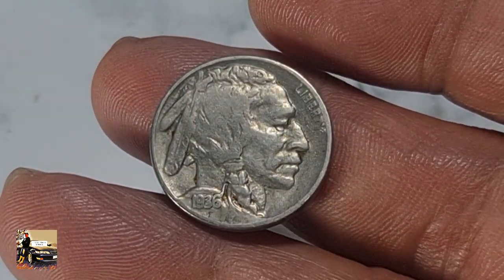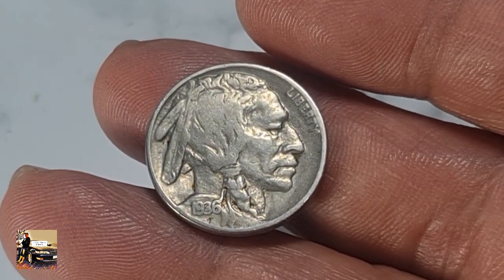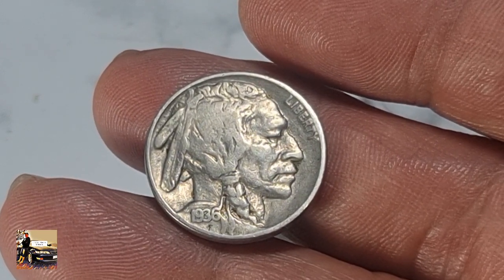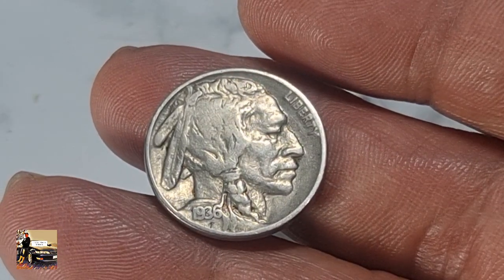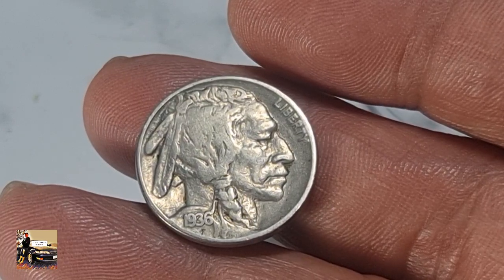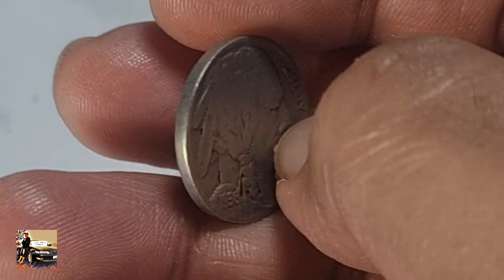Hello everyone, welcome. We have a very nice example of a Buffalo Nickel, or 5-cent coin, from the United States of America. It was minted from 1913 up to 1938. Its value is 5 cents, and the composition is copper-nickel with a weight of 5 grams and a diameter of 21.2 millimeters.